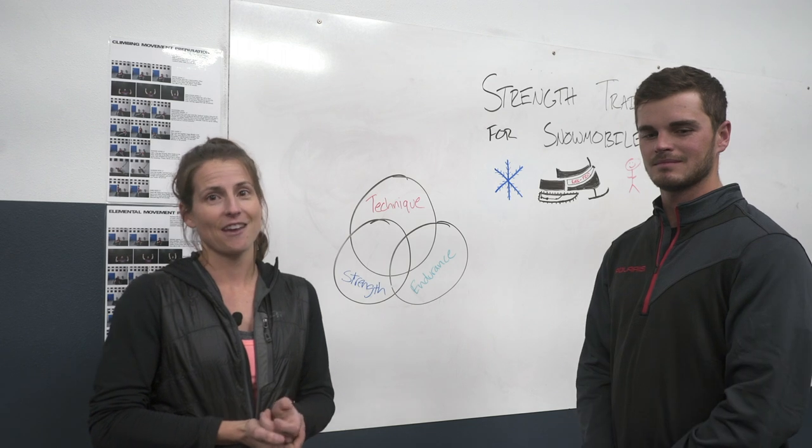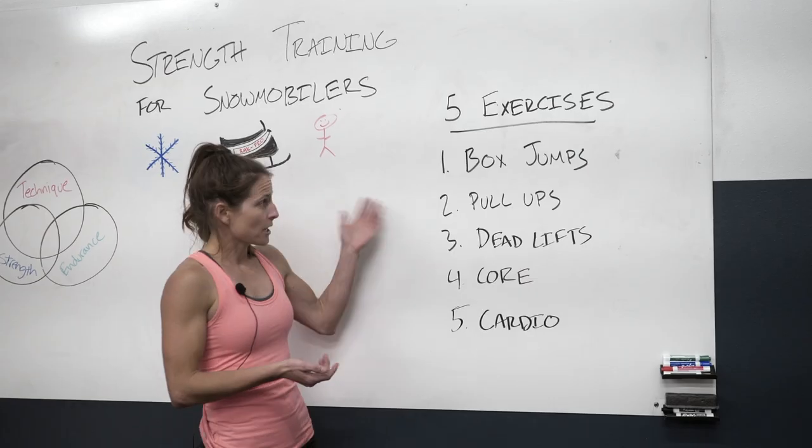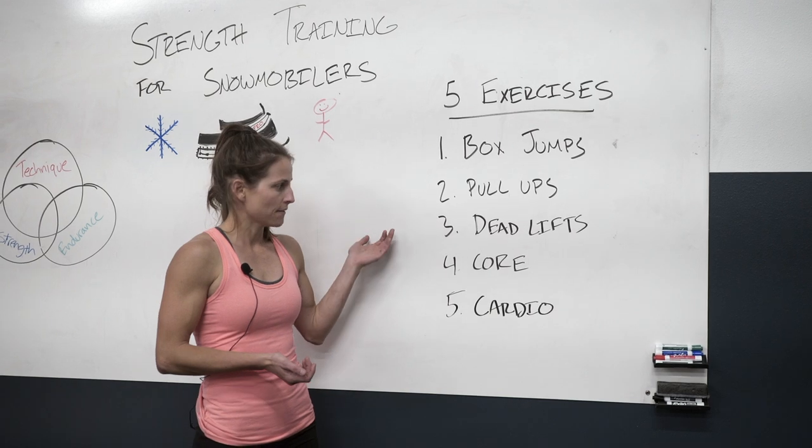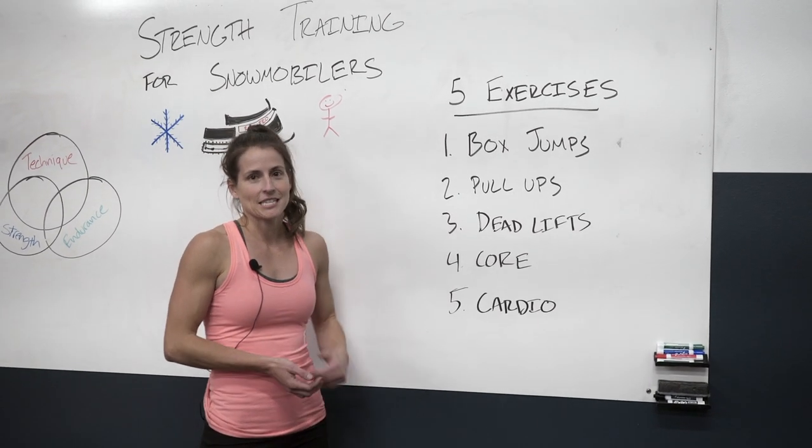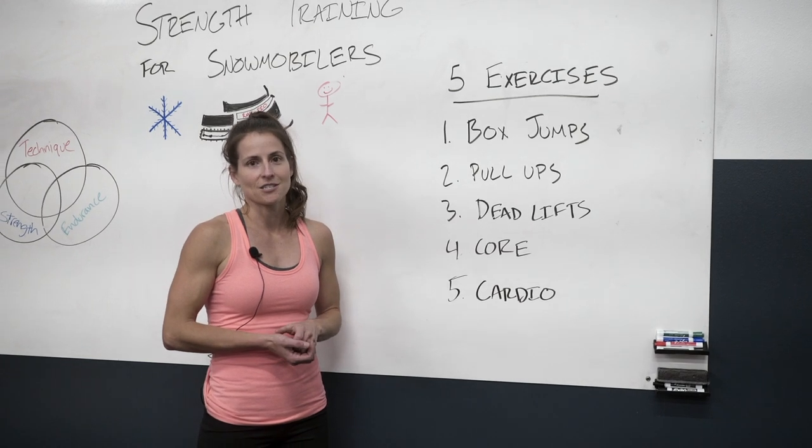Next we're going to show you five exercises that you can do in just about any gym: box jumps, pull-ups, deadlifts, core exercises, and cardio. We'll give you a little taste of what these look like and how you can incorporate them into your exercise routine.